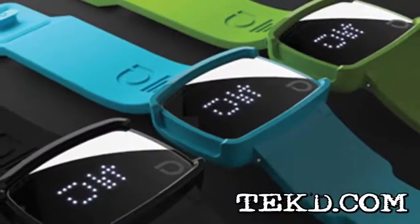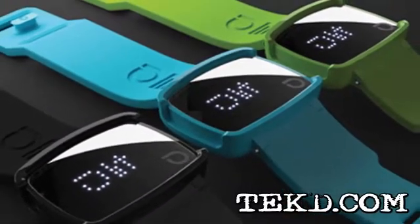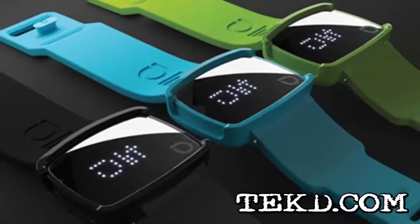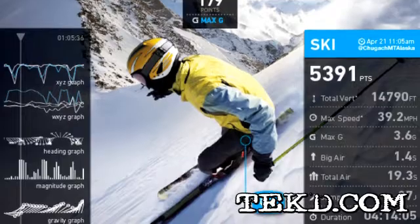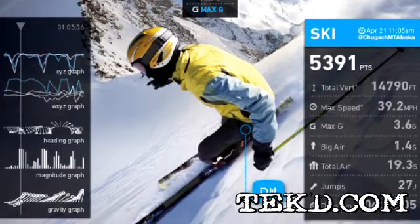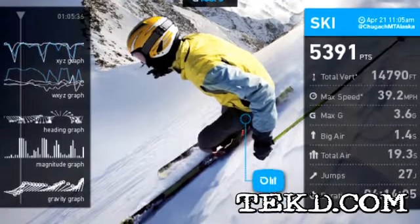Most fitness trackers can keep track of distance, direction, or steps taken, which is great if you are engaged in sports with walking or running. When you are surfing, skating, or even snowboarding, you might want to know hang time, maximum airtime, jumps, and even g-forces.